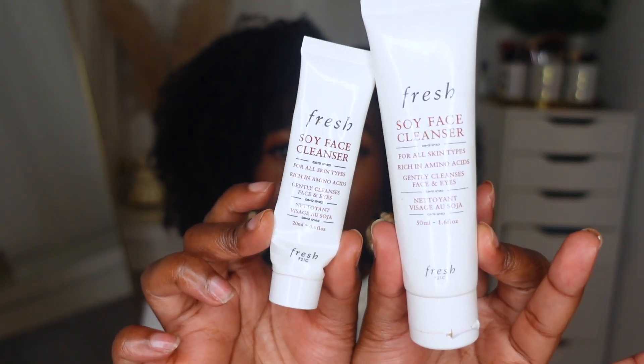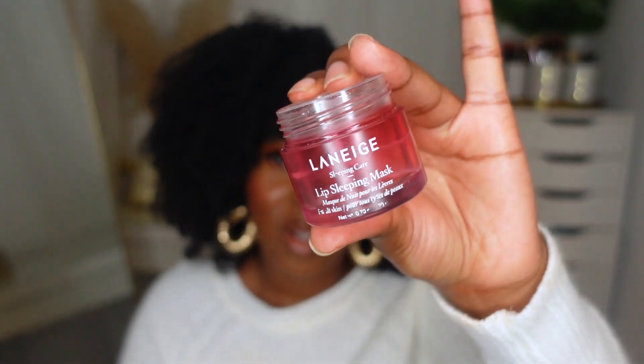Next I have these two products — both empty. This is the Fresh Soy Face Cleanser, pretty much a fan favorite. It's such a gentle cleanser; the consistency almost feels like aloe on your face. It's so soothing, it definitely cleans my face without irritating my skin, and you can use it around your eyes as well. This was a mini I got in a set during the Sephora VIB sale last year. I do have the full size, which is a little more than halfway done. I didn't repurchase this cleanser this time, but if you're looking for something very gentle, I highly suggest it — it is a bit pricey but definitely worth it.